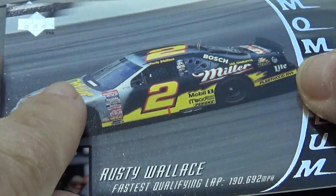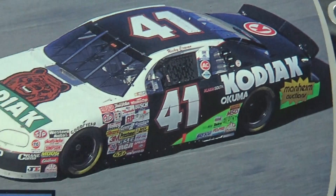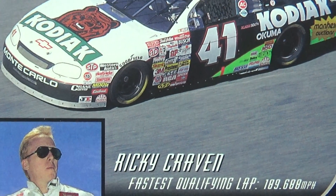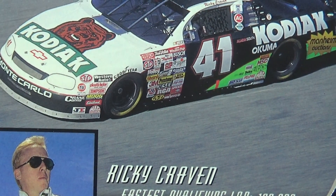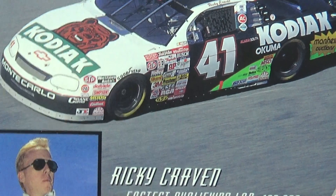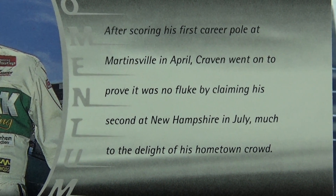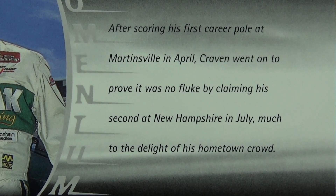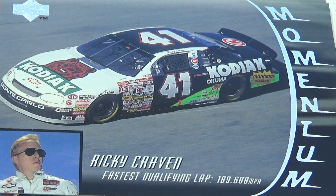Brought home five wins. Wow, pretty good. Ricky Craven. There he is, and there's his car. Pretty good, huh? And here on the back side, a little information about how great he did.